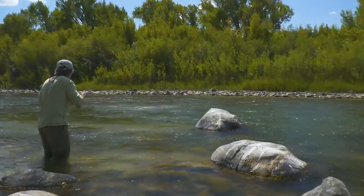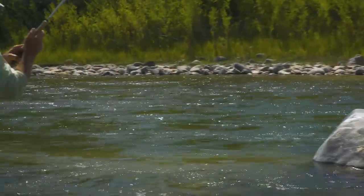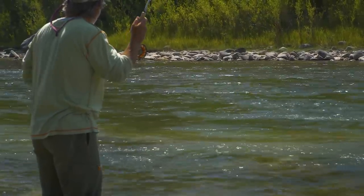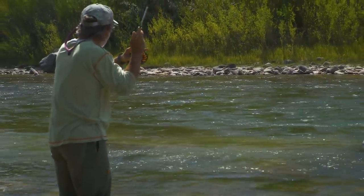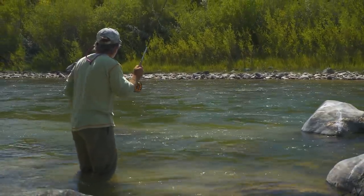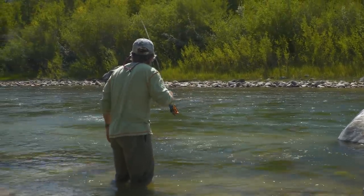There's a fish along the side of the rock — looks like a rainbow. He wasn't behind the rock; he was along the side. What a beautiful fish.